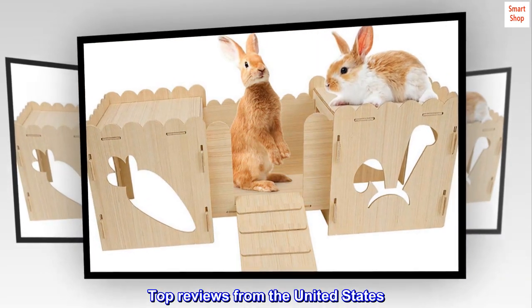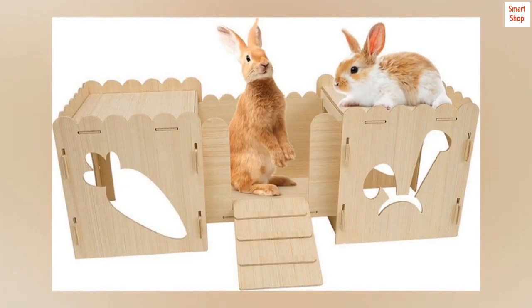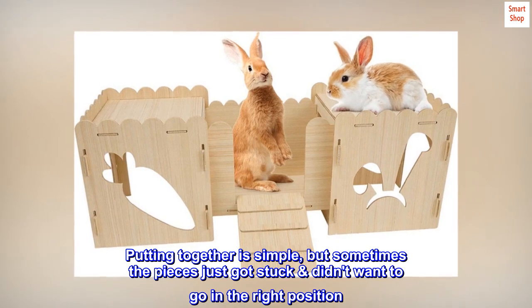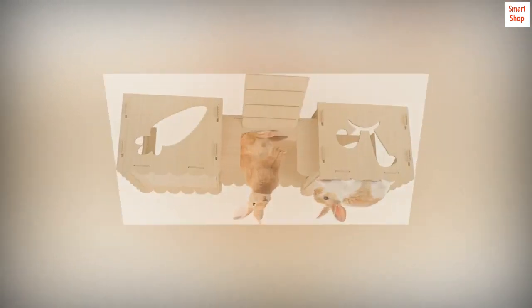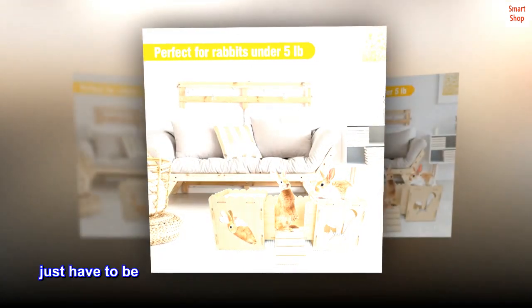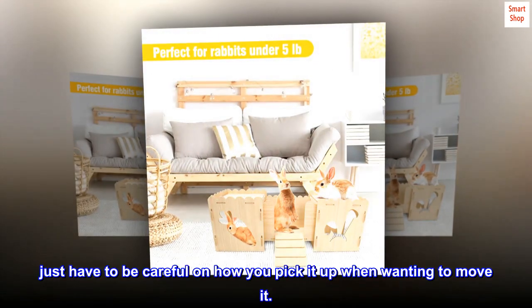Top Reviews from the United States — Rabbit Loves It: Putting it together is simple, but sometimes the pieces got stuck and didn't want to go in the right position. Overall though, my rabbit loves it and it is pretty sturdy. Just have to be careful on how you pick it up when wanting to move it.